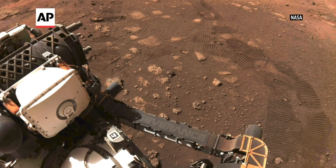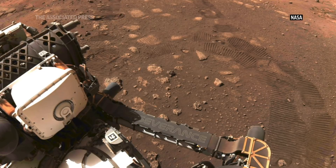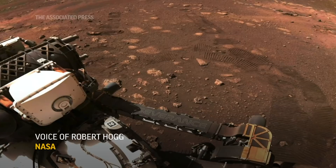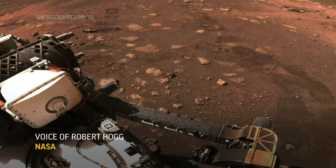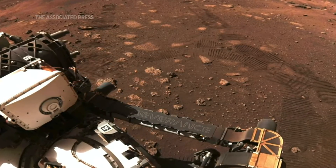I'm happy to report that yesterday afternoon we carried out our very first drive on Mars. There we're looking out at the front of the rover and you can see our first tracks on Mars. This was just so amazing to see last night and we're really happy about this.